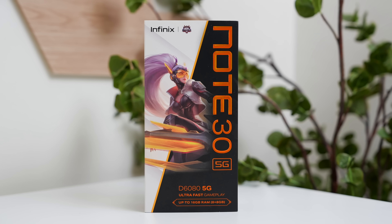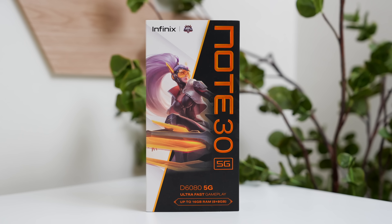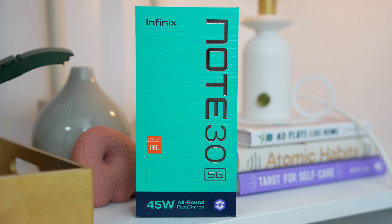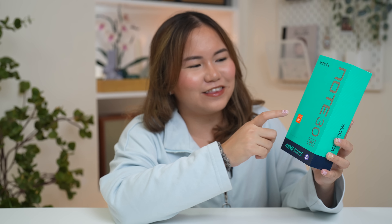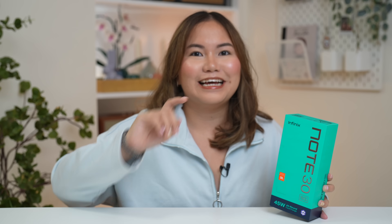Yung sleeve pa lang nung box ng Infinix Note 30, it really is showing na it is a gaming phone. We have here a collaboration with MPL. Very different from their past Infinix Note smartphones, since it has a better chipset, a bigger RAM, and fast charging capability. Their speakers are sound by JBL, which is new for Infinix. And of course, yung pinagmamanaka na 45 watts fast charging capability, which we will all be testing later on.